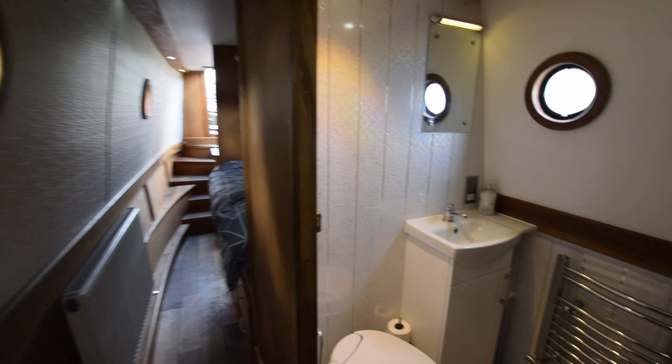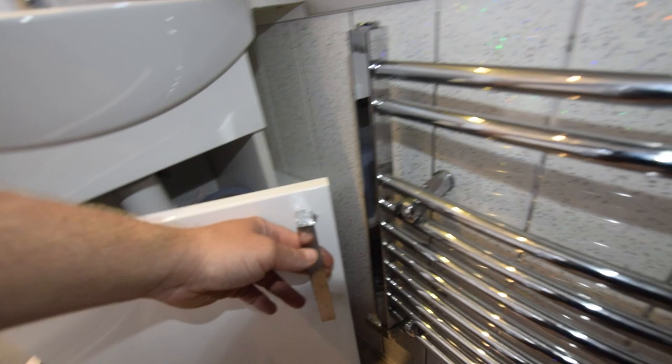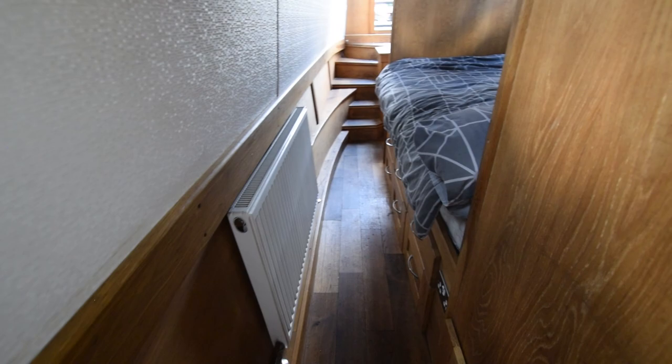Down the corridor into the bathroom. The loo is a Thetford cassette, and there's a spare cassette on board. There's a heated towel rail. The basin is ceramic with a cupboard underneath it. It's a half bath with shower over and a glass bi-fold door that pulls across. There are also LED lights at floor level — mood lights for the evening, which is quite nice.